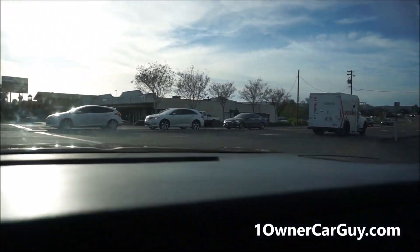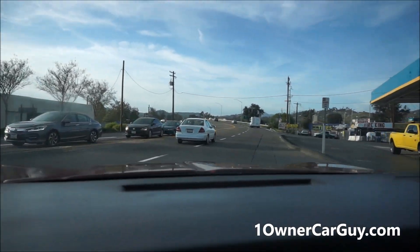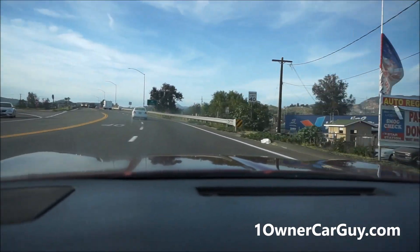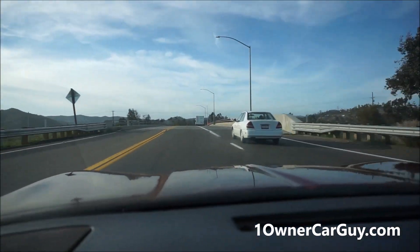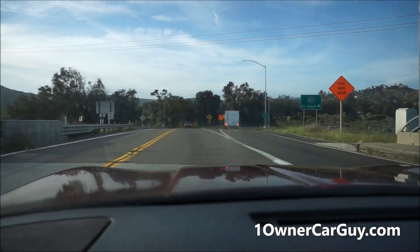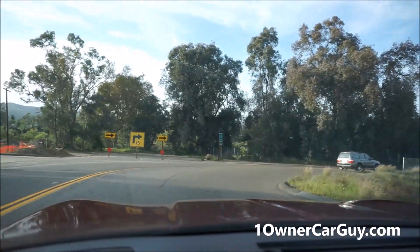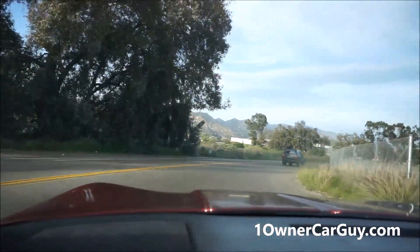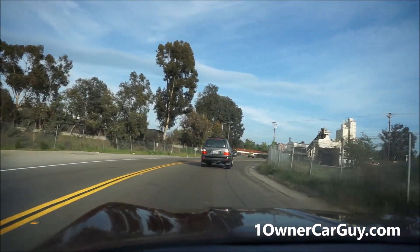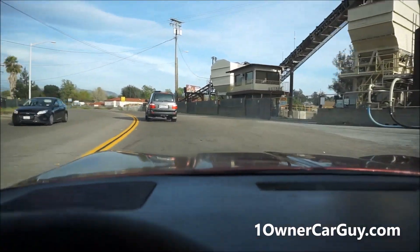I seen an armored car broke down yesterday — they had actually another armored car there, and people had their hands by their guns doing it to it. My yard is there — check out my website, OneOwnerCarGuy.com. All kinds of cars on there, I have unique cool things for sale. The car pulls, man — it drives so nice. And this is destined, destined to become a classic.